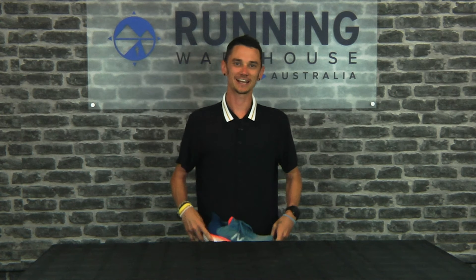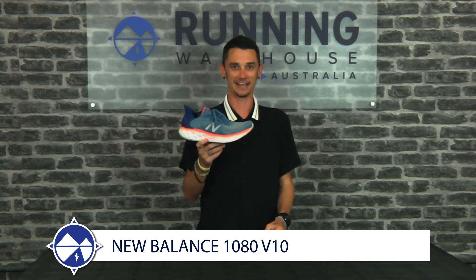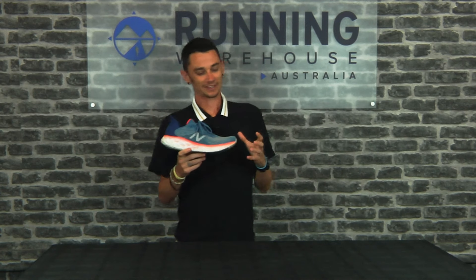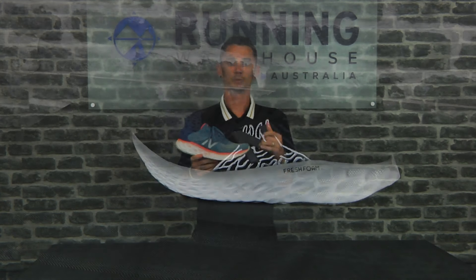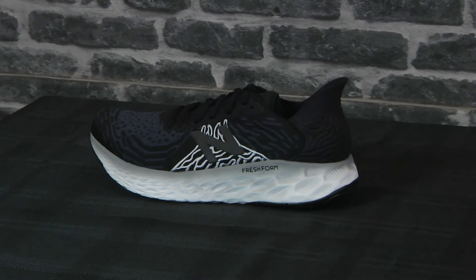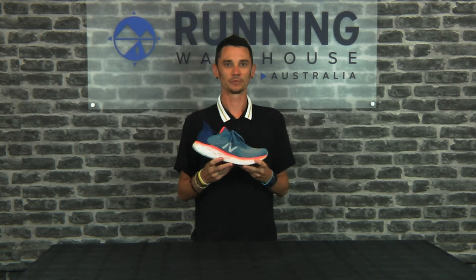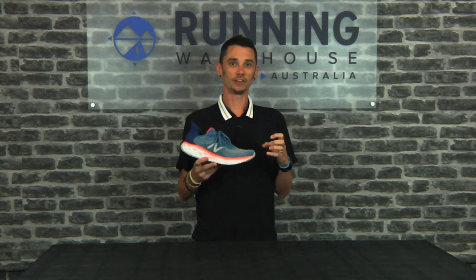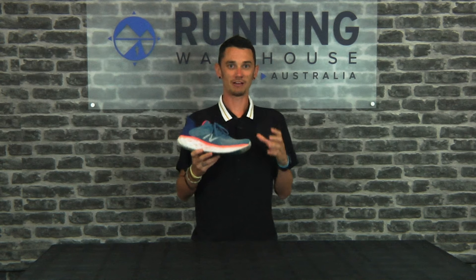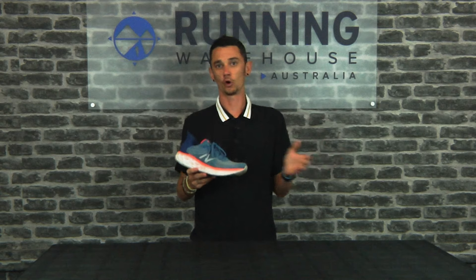Starting with a daily trainer — it's the New Balance 1080 V10. This is my shoe, so it has been worn. I really like how it's nice and smooth underfoot. You get ample amounts of cushioning for any distance run, be it from half an hour all the way up to an hour and a half, two hour long run. I like the upper, how it feels and adapts. I still get a nice midfoot lockdown. This was one of my favorite trainers of early 2020 and it stayed all the way through.